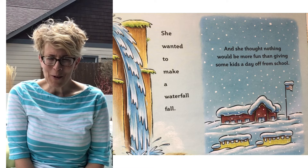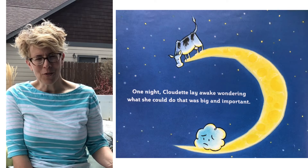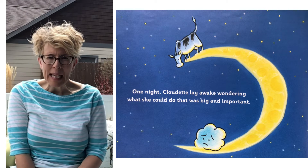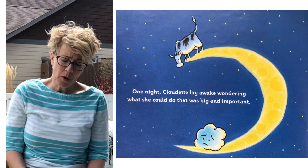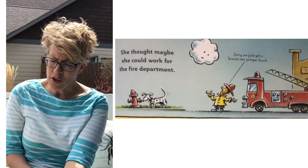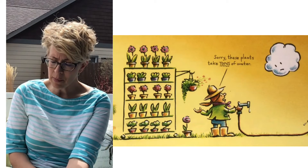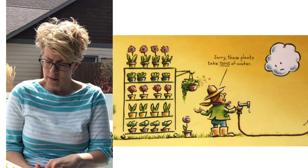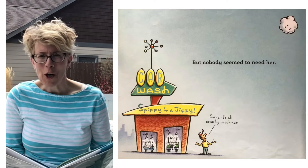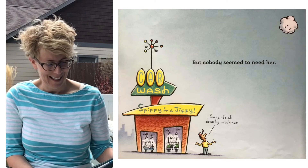So we went from rain to snow. Do you remember how that happens? When it's colder, the raindrops, instead of being raindrops, form into snowflakes. One night, Cloudette lay awake wondering what she could do that was big and important. She thought maybe she could work for the fire department — 'Sorry, we just got a brand new pumper truck.' Or maybe they needed some help down at the garden center — 'Sorry, these plants take tons and tons of water.' Nobody seemed to need her. There was the car wash — 'Sorry, it's all done by machines, don't need the rain.'